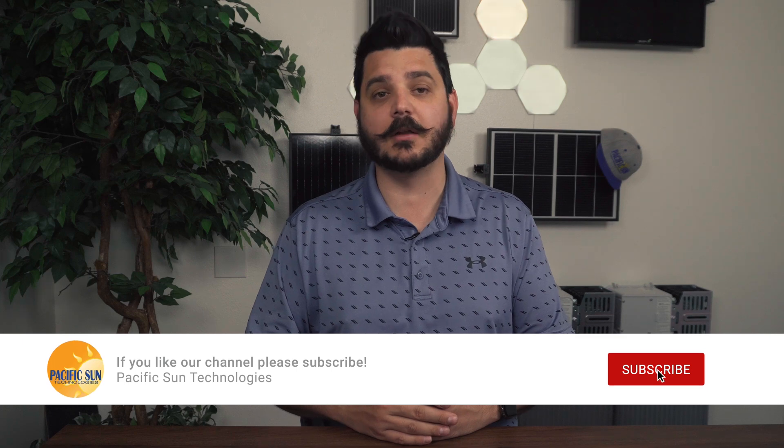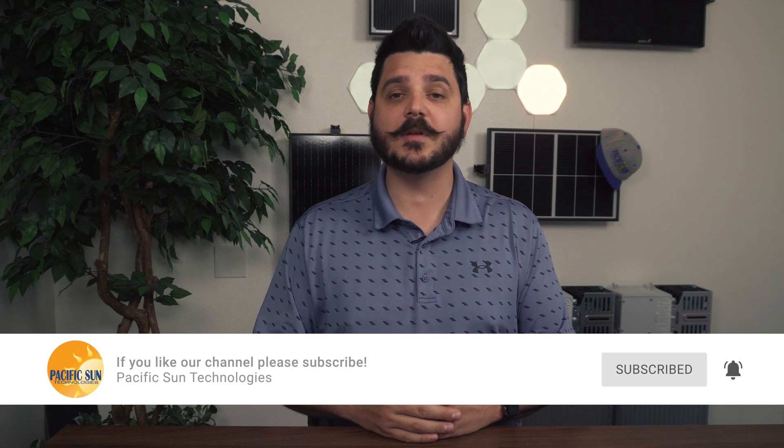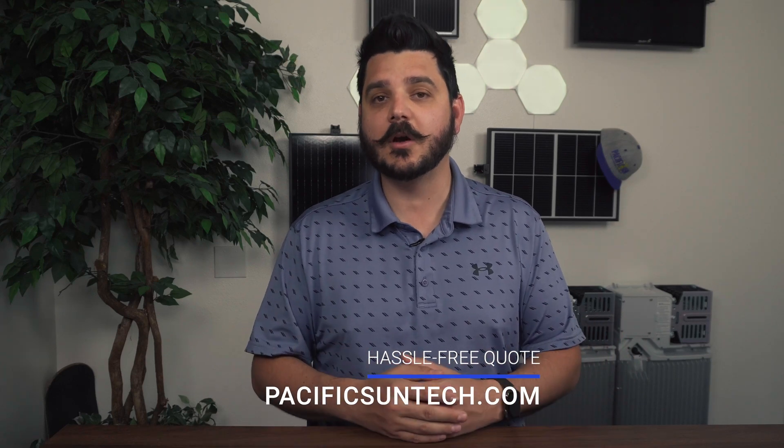I will be including pricing in this video as that's always a variable when considering solar. But before I enlighten you with some valuable solar knowledge, please take a second to subscribe to our channel — it really only takes a second to click that little red button down below. We have some exciting things being announced later this month. And for those of you watching this video in Southern California, give us an opportunity to present you with a quote. Visit us online and request your hassle-free quote. We really do make it easy for you to make the switch to clean, renewable energy.